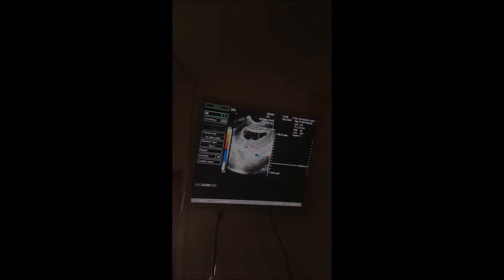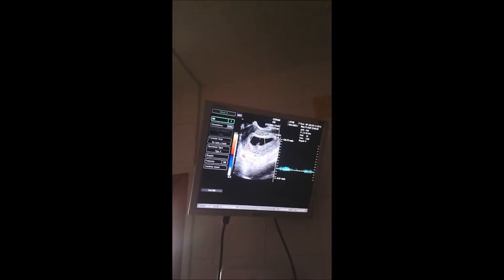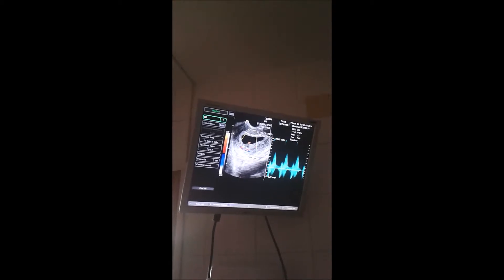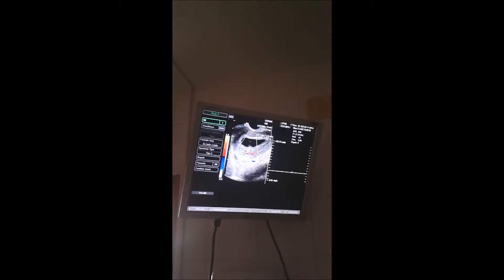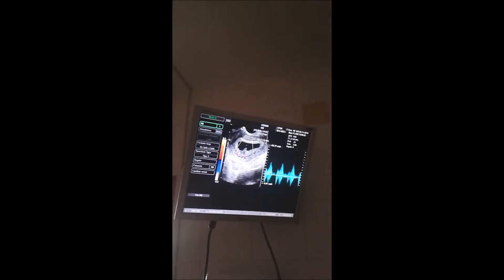Here. God, can you see that? The blue and red marks. Yes. We call this the blood of the baby. Oh, right. Here. And we are going to hear the sound of the heart. Here. Oh my God! That's incredible.